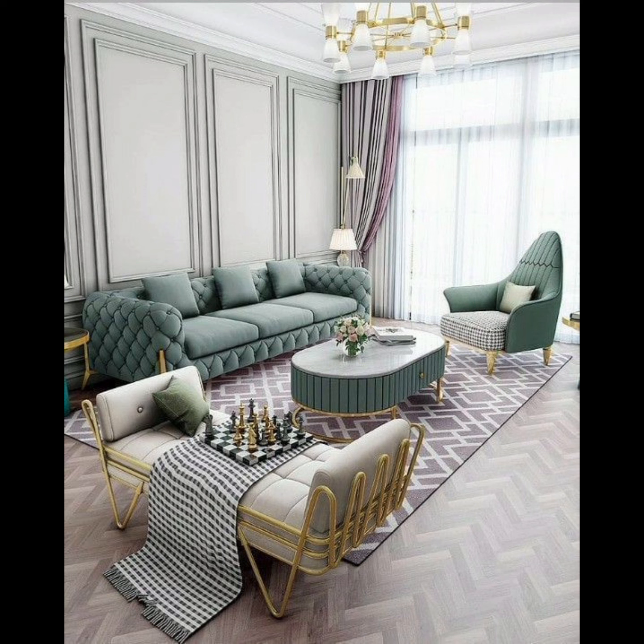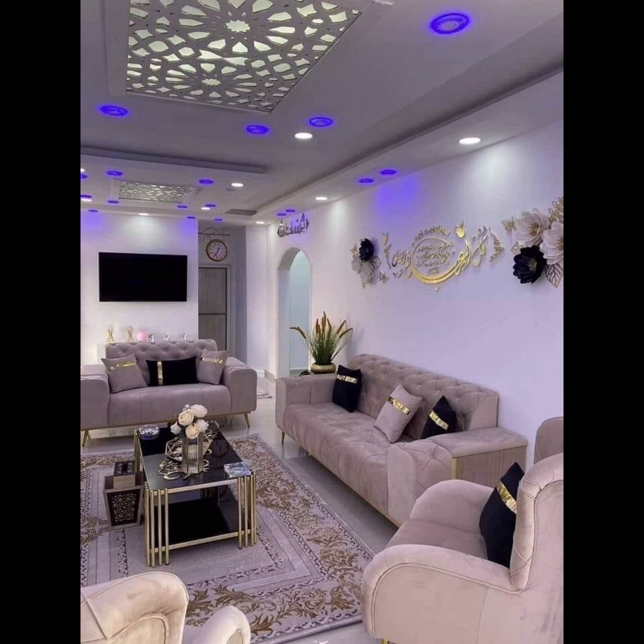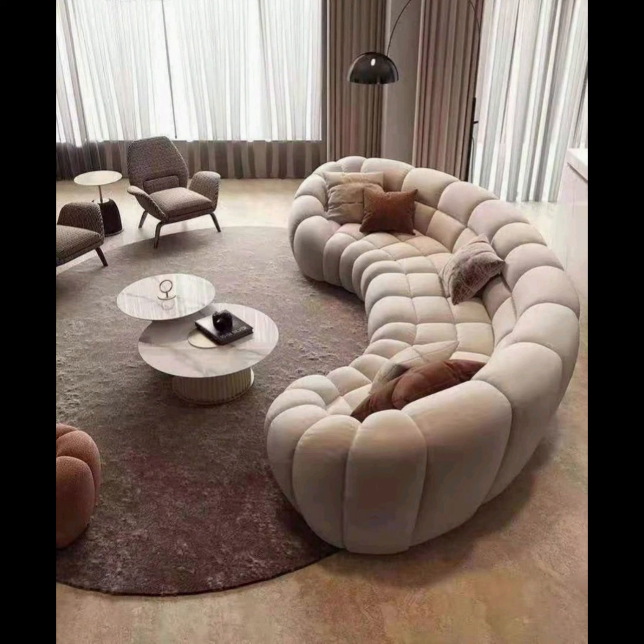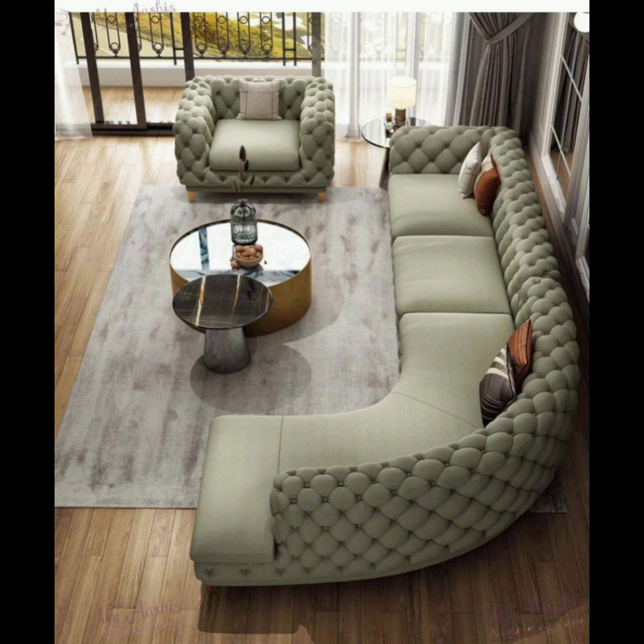you will find yourself drawn to the sleek lines and simplicity of mid-century modern sofas. These beauties feature clean, unadorned lines, often with tapered legs and bold color choices, creating a perfect blend of form and function.